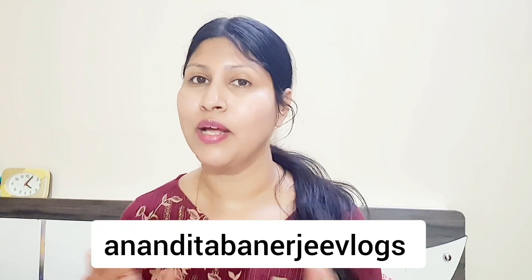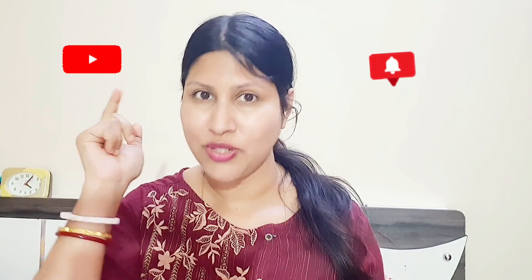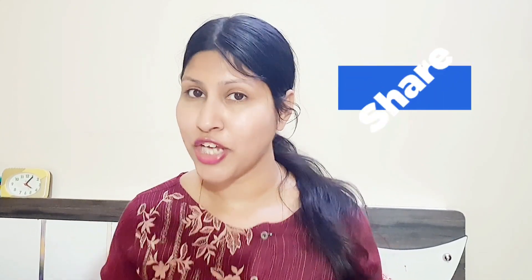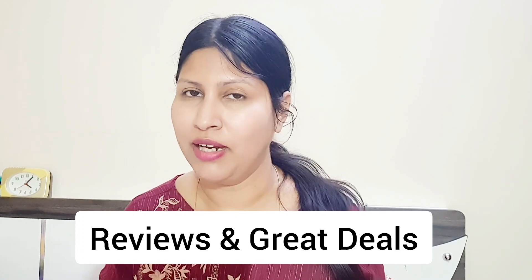Hi everyone! My channel is Anandita Barrel GV Logs. Please check out my channel, subscribe, and share it. I give videos about products that I like, use, and feel good about, and I want to tell you all about these products.